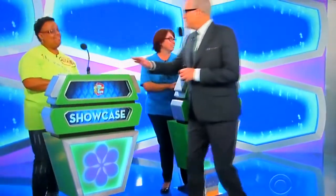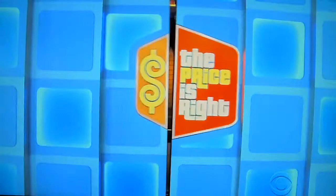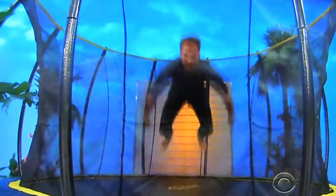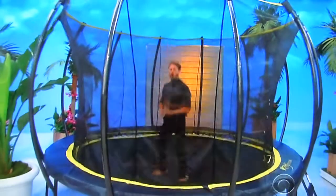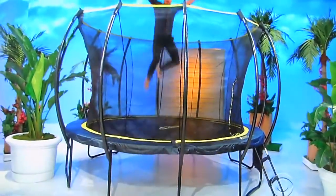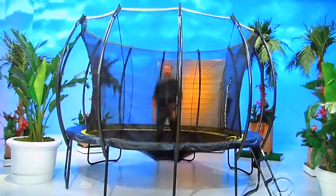Rosalyn, you ready? Yes, I'm ready. Alright, take it away, George. Well, Rosalyn, your showcase will have you feeling like a kid again, starting with all the fun you're gonna be having in the backyard on your new trampoline. The sky's the limit on this 12-foot trampoline, which features an exclusive 12-hole safety enclosure system with a curved net and ladder, included from Skybound USA.